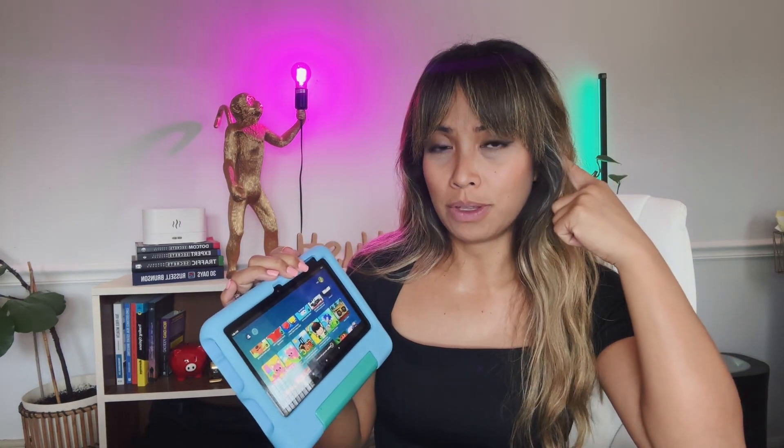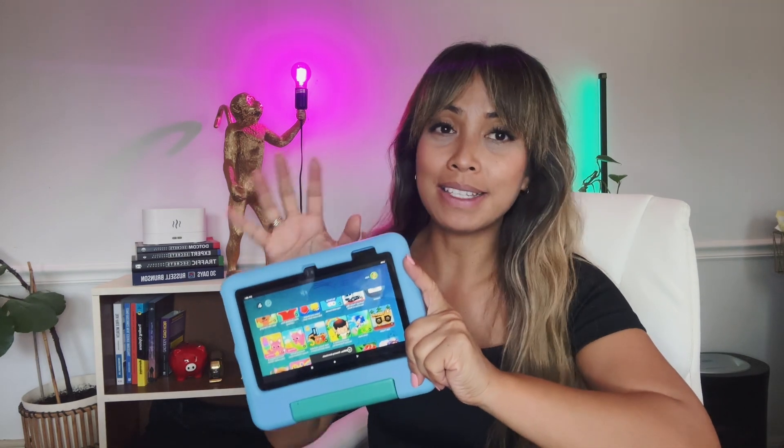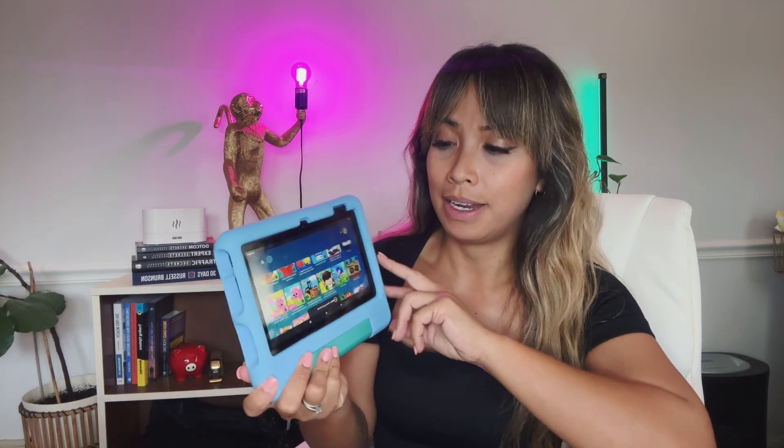It comes in really handy for flights — we've done lots of 19-hour plane flights with this. You can hook up Bluetooth speakers with it, which is really handy. If you're looking for a tablet that gets the basics done, I highly recommend this. We've had it for two years and it's a great product.